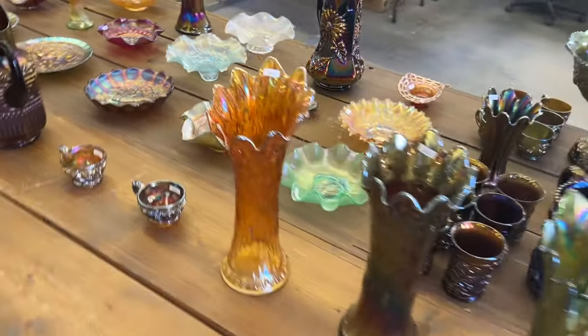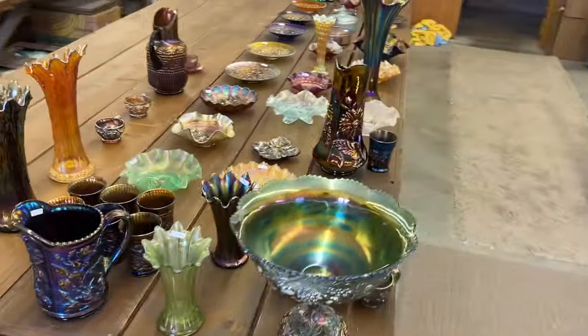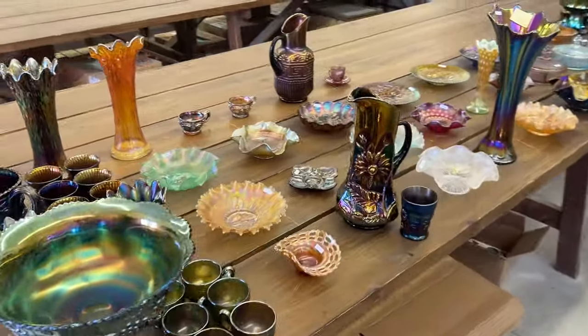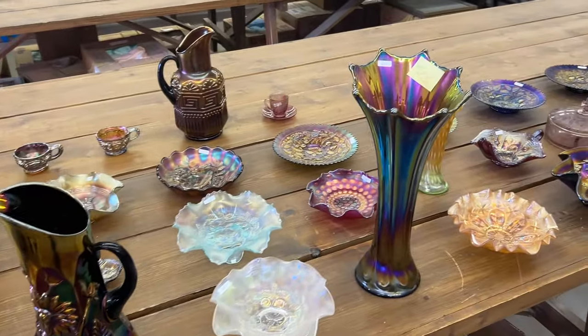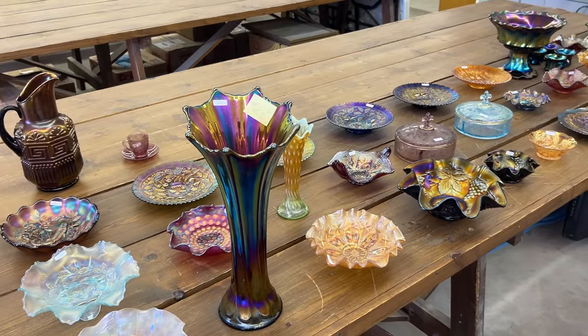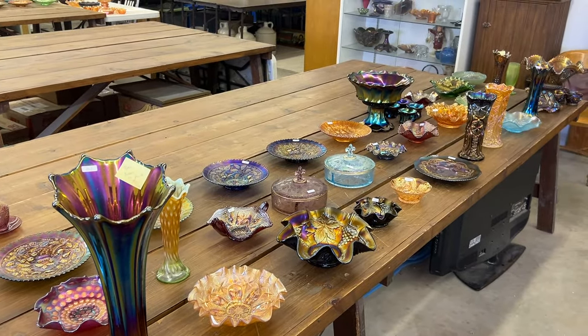That is the end of the sixth video of the Tom and Ann Bumpus Collection. It's at the Heart of America Carnival Glass Convention, April 27th, which is Saturday, 9:30 a.m. You can bid on it live, you can bid on it online, and you can bid on it on the phone. Thank you.